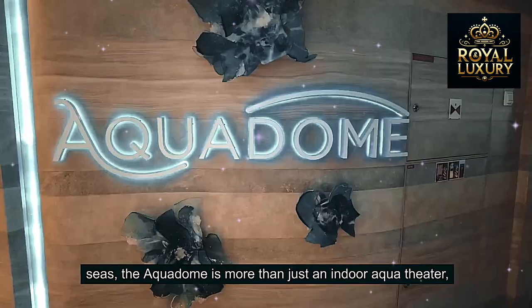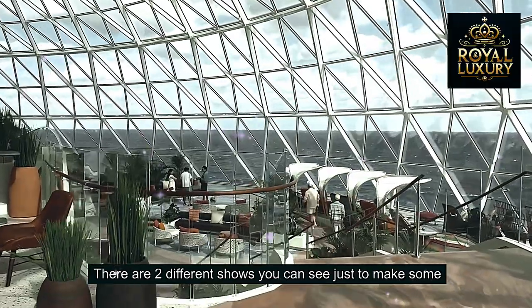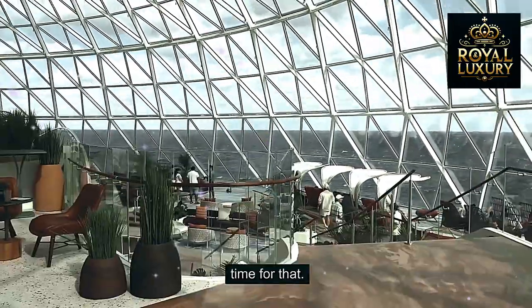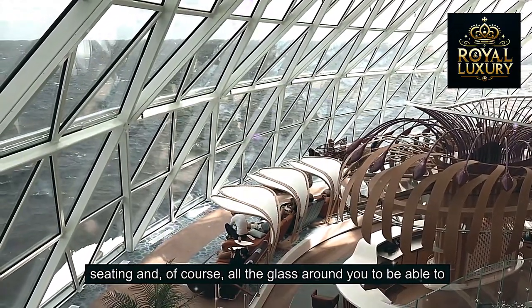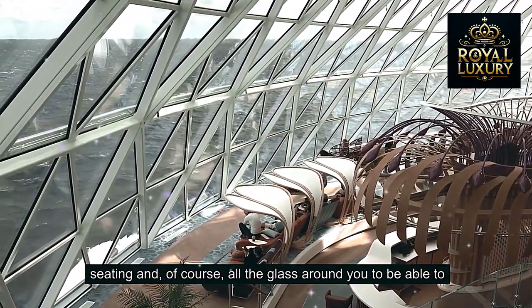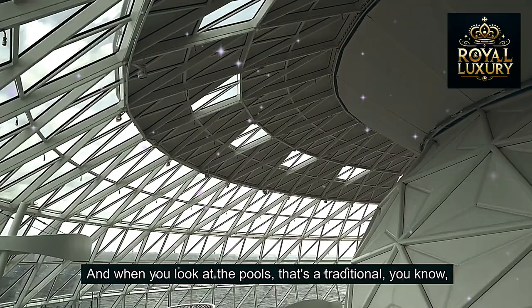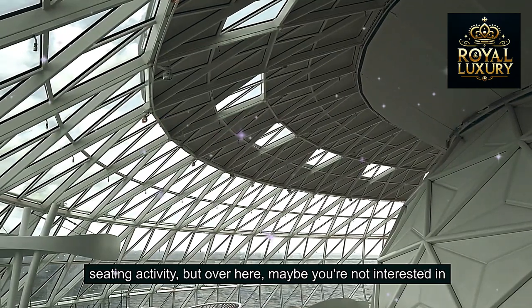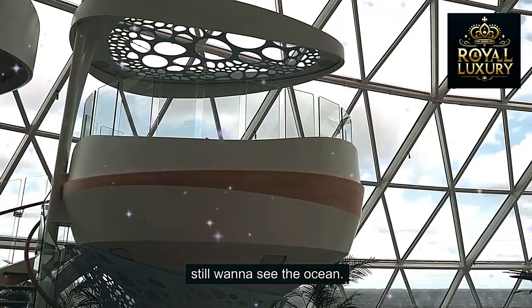The Aquadome is more than just an indoor aqua theater, although that is the main part of it. There are two different shows you can see, so make some time for that. They made this area just so beautiful with different seating and all the glass around you so you can see the ocean. Even if you're not interested in sunning yourself at the pools, you can still enjoy the views of the ocean from here.